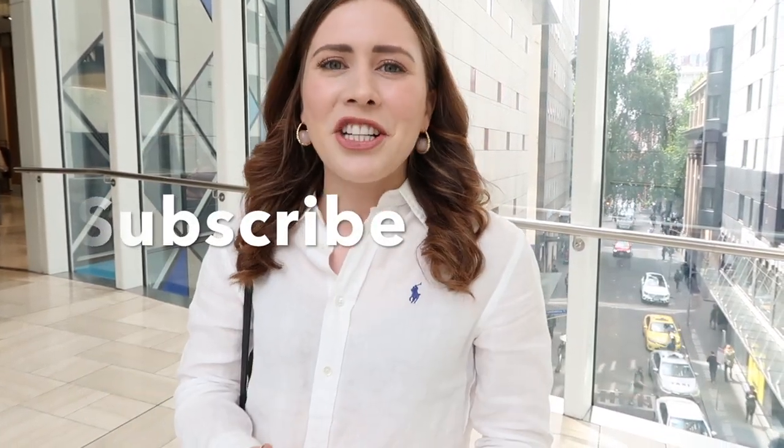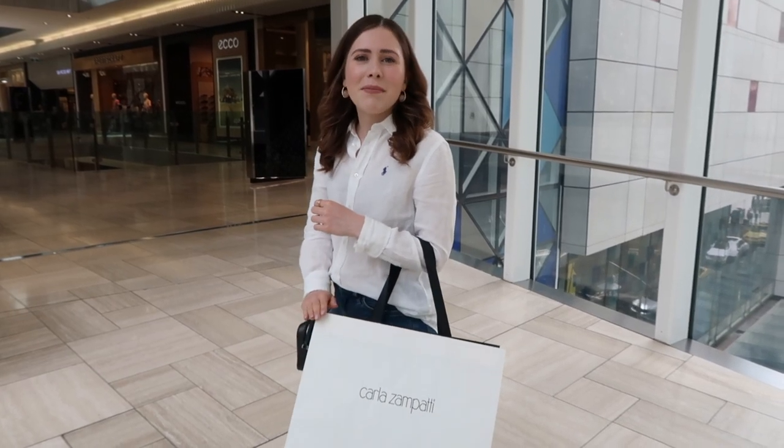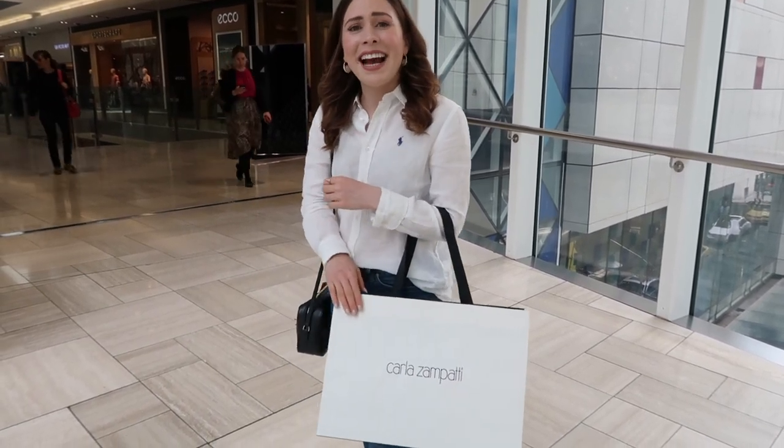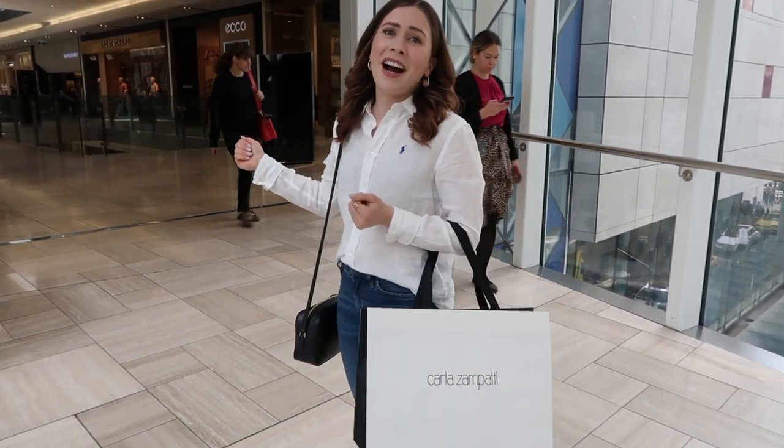Thank you for watching this video — I hope you enjoyed it. If you did, don't forget to give it a big thumbs up and click that subscribe button. Come and join the friendship fam, I'd love to have you on board. Leave a comment down below — what's your favorite thing to do in Melbourne rain, hail or shine? Every time I come here I have to take something home with me — this one is from Hoist, another great Australian designer. I'm going to go and see what else I can find.